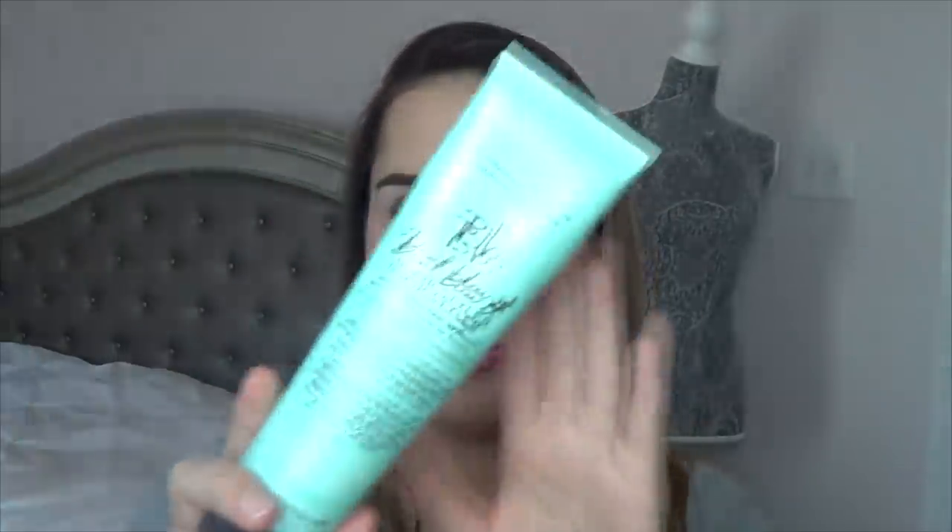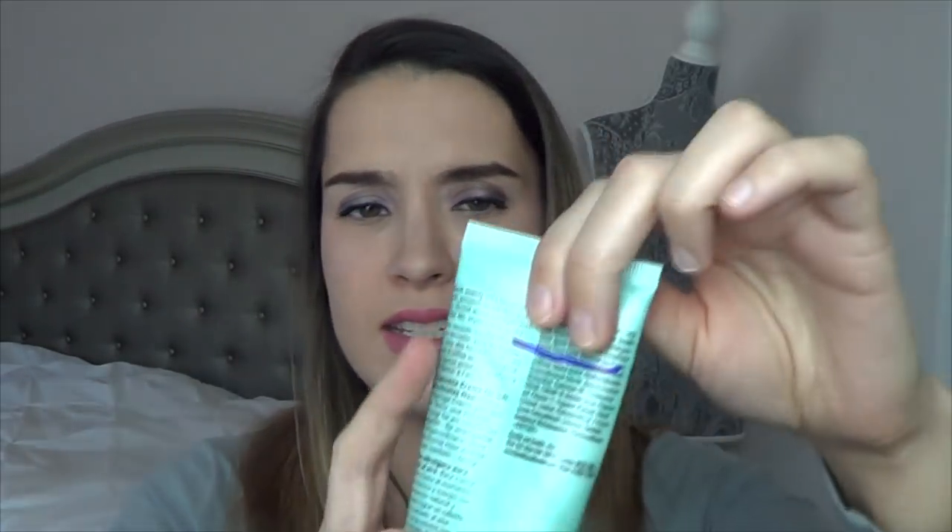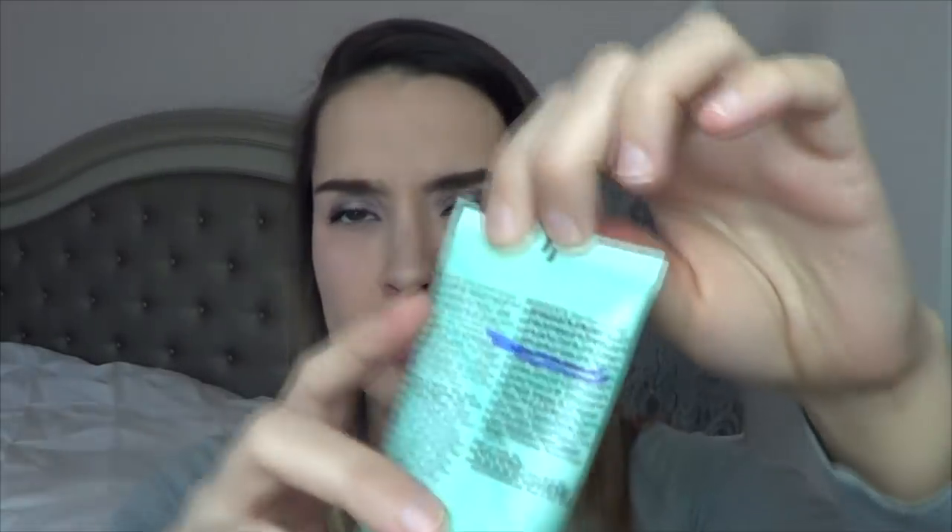The last thing here is the Don't Blow It Hairstyler from Bumble and Bumble — it's a leave-in treatment, kind of like It's a 10. But I don't blow dry my hair; I kind of sleep on it wet with this product. So I feel like this would be a good one to mix in with the It's a 10 since I'm almost done with that. I am right about here on this one.